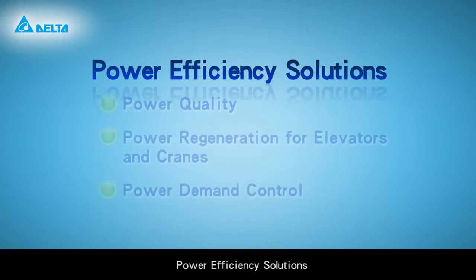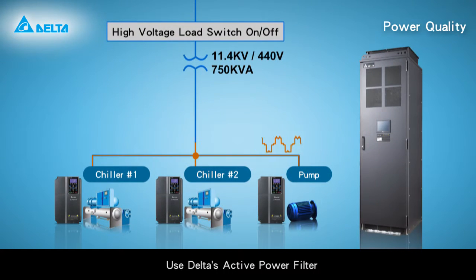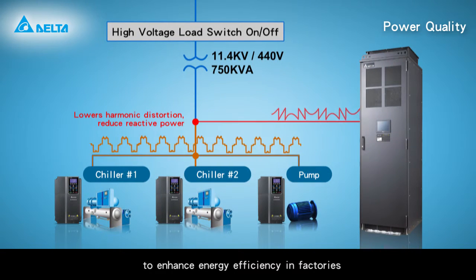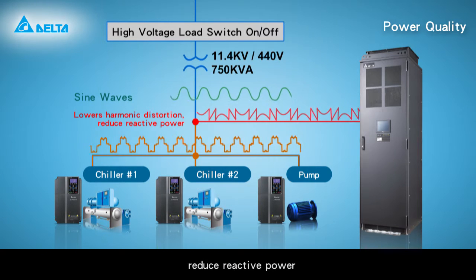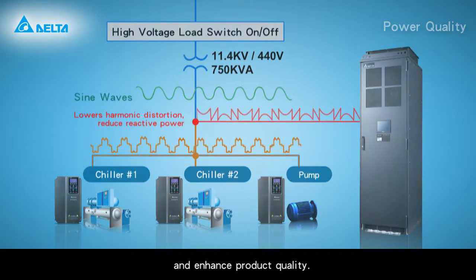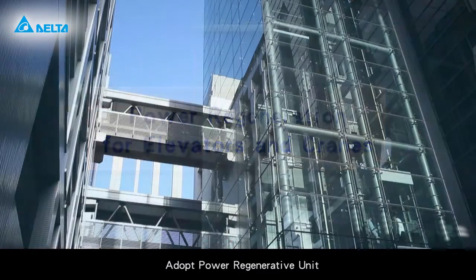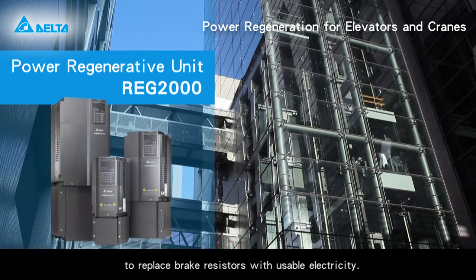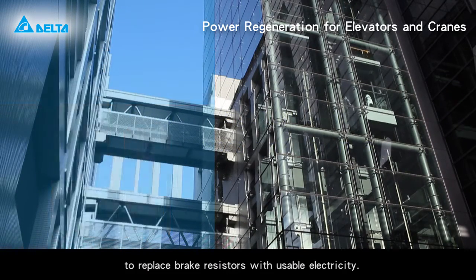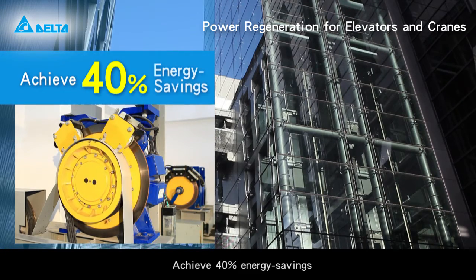Power efficiency solutions include power quality management, using Delta's active power filter to enhance energy efficiency in factories, reduce reactive power, increase equipment lifetime, and enhance product quality. Power regeneration for elevators and cranes adopts a power regenerative unit to replace brake resistors with usable electricity, achieving 40% energy savings.